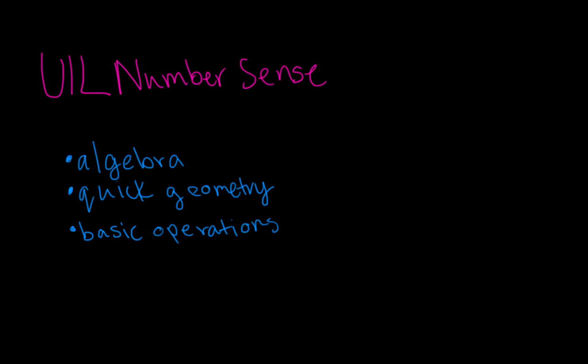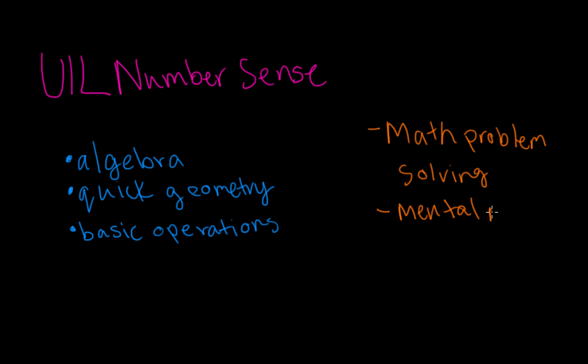NumberSense helps with your math problem solving, your mental math, and your speed.